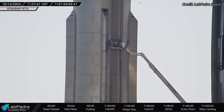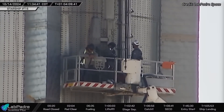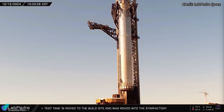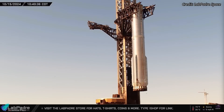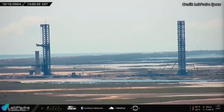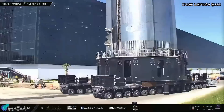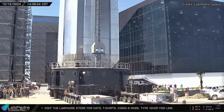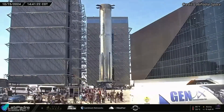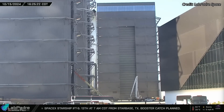On Monday morning, the flight termination system charges were safely disengaged and removed from Booster 12, and teams began preparing the vehicle for its return to the build site. The next day, the booster was gently lifted from the OLM and carefully placed onto the transport stand. Once the chopsticks were disconnected and lowered to their resting position, the booster began its journey back to the build site, receiving an enthusiastic welcome from SpaceX employees celebrating its successful recovery.